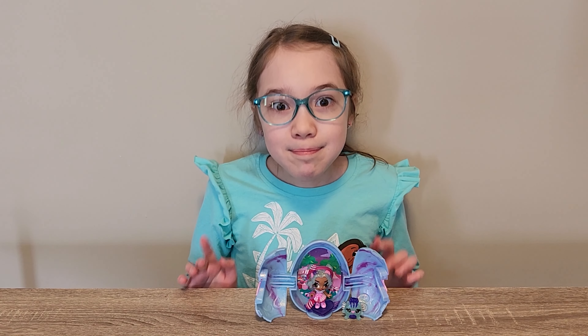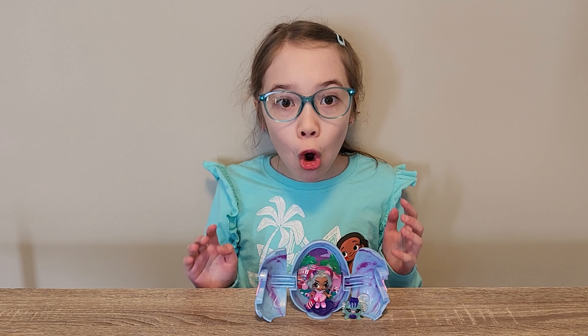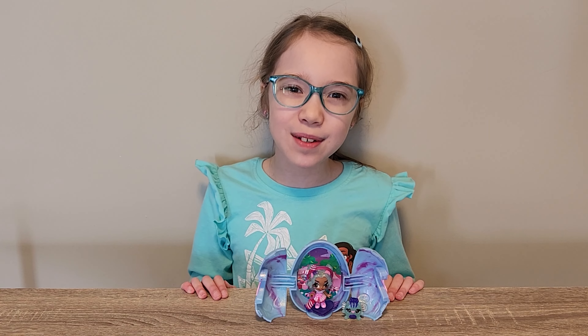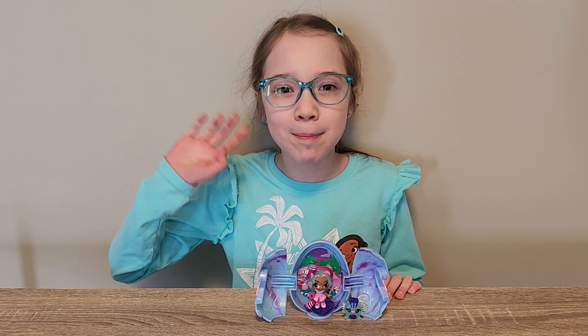Well, that's it for today guys. Peppermint Penelope is so cool! If you like this video, hit the like button and subscribe. Thank you for watching. Bye!